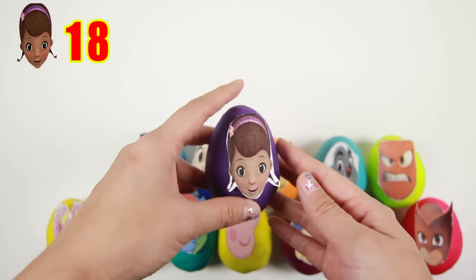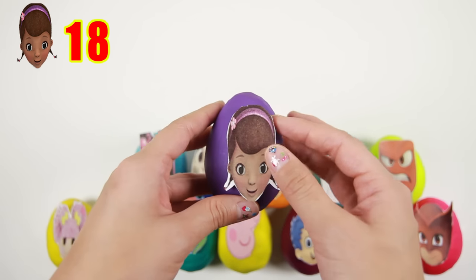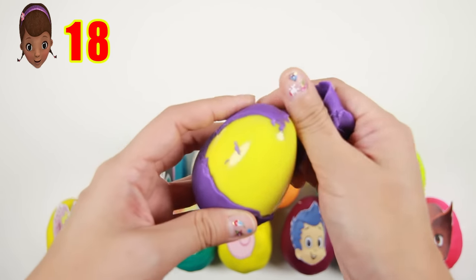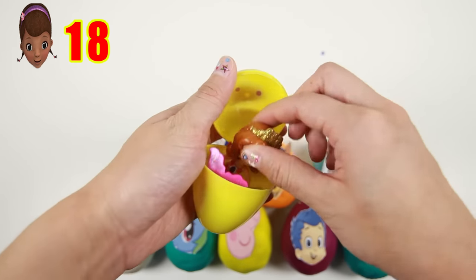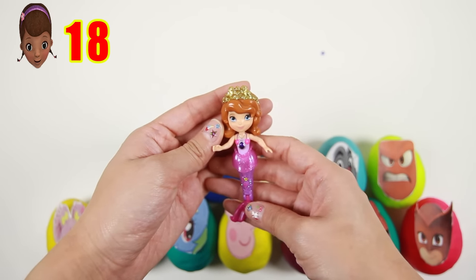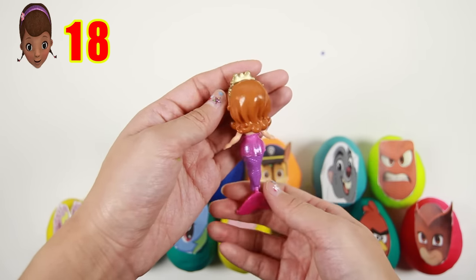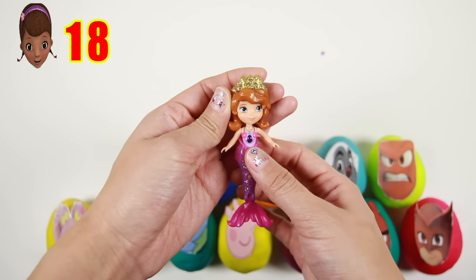Here is Doc McStuffins! Doc is a doctor for animals and she is able to talk to stuffed animals. Doc likes to say, it's time for your checkup! Let's see what's inside this yellow egg. Oh wow, it's a Sofia the First mermaid! Mermaids are so cool — they are half fish and half person! Wouldn't it be so cool to swim in the ocean with all the other fish?